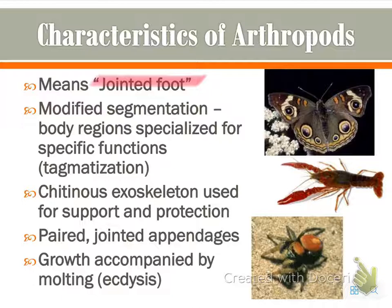This is the first time we're really seeing organisms that have something almost like organ systems, similar to humans. This is known as tagmatization. There's a chitinous exoskeleton used for support and protection, which most of you are familiar with, especially when you think of different crustaceans.